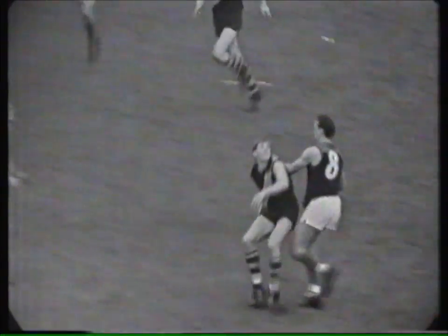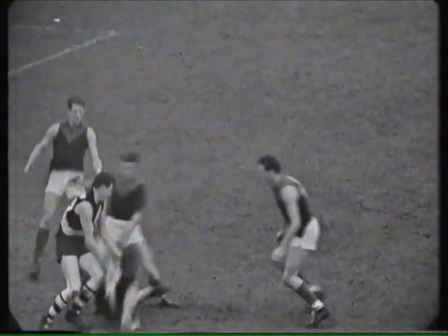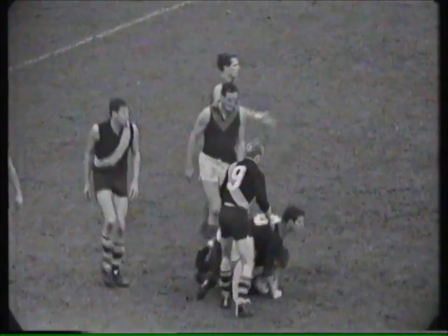Here's his kick now — Royce Hart. Davis there for Melbourne, but Hart threw himself backwards.